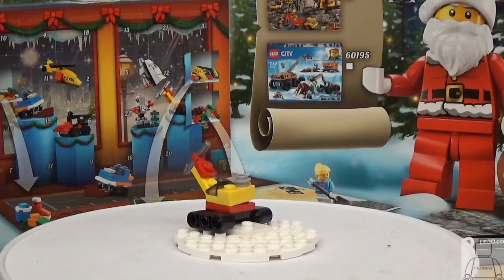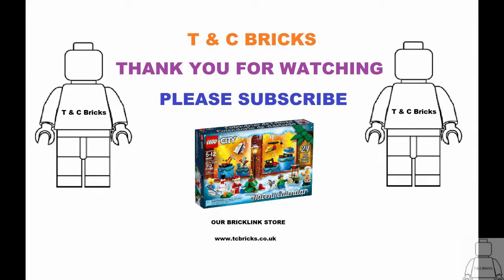That's it for day 20, a digger. Thank you for watching, please subscribe and I'll see you tomorrow.